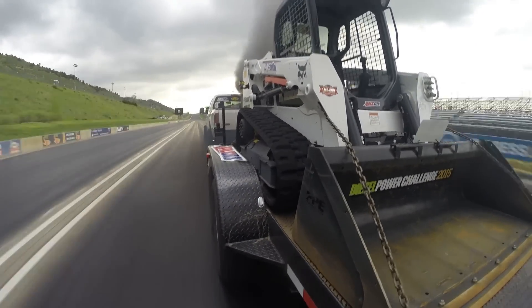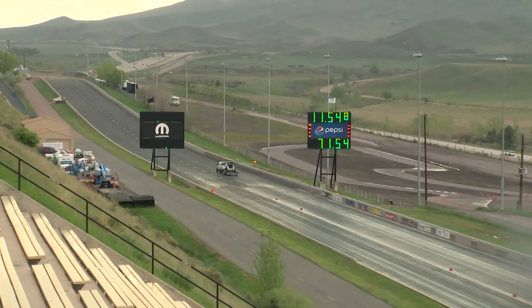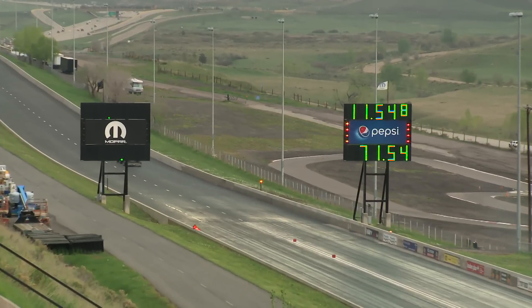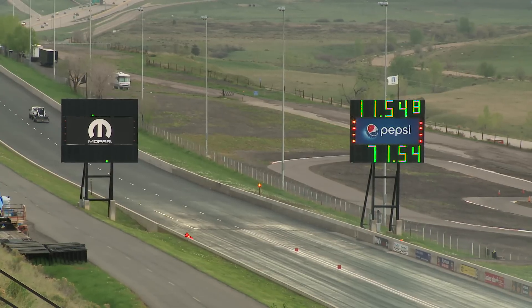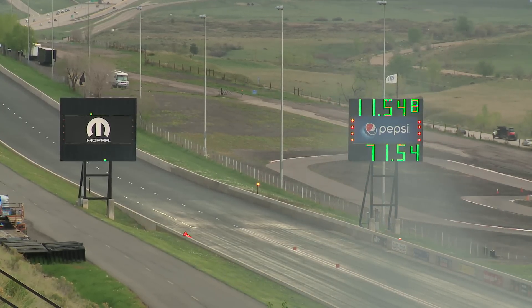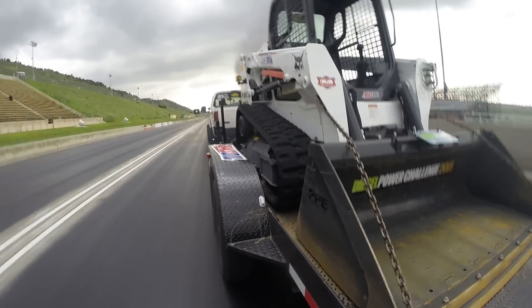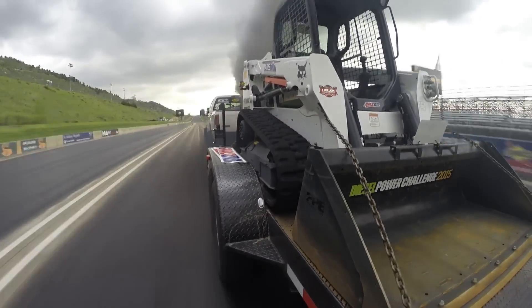A violent shake down there at just before the eighth mile. And Jesse Warren goes through with a speed of 71 miles an hour and a lapsed time of 11.548. It barely chirped the tires coming off the starting line. He pedaled it and then just decided to stand in it to make sure the truck didn't fall on its face and lose all that boost he had built up. 11.548 at 71 miles an hour, and that thing made a crazy move as he got down close to the eighth mile mark. Yeah, I kept breaking traction. I think I came out of the hole a little bit too hard. I'm happy it didn't break any parts.